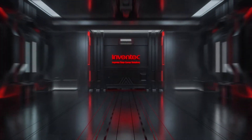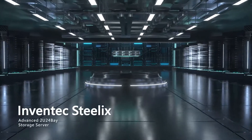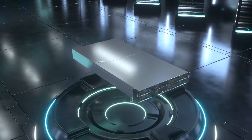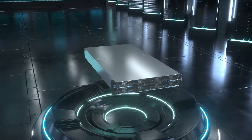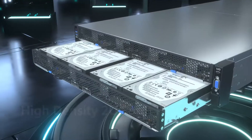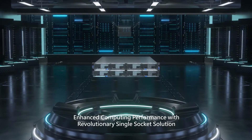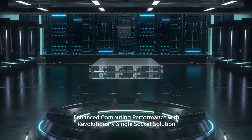Powered by AMD EPYC 7003 series processors, Inventek Steelix is a high-density storage server ideal for the scaling of the IoT and cloud industries. With single socket design and 24 large form factor bays, Steelix offers efficient computing power and storage capacity, enabling optimized workload for synergy across network computing and storage.